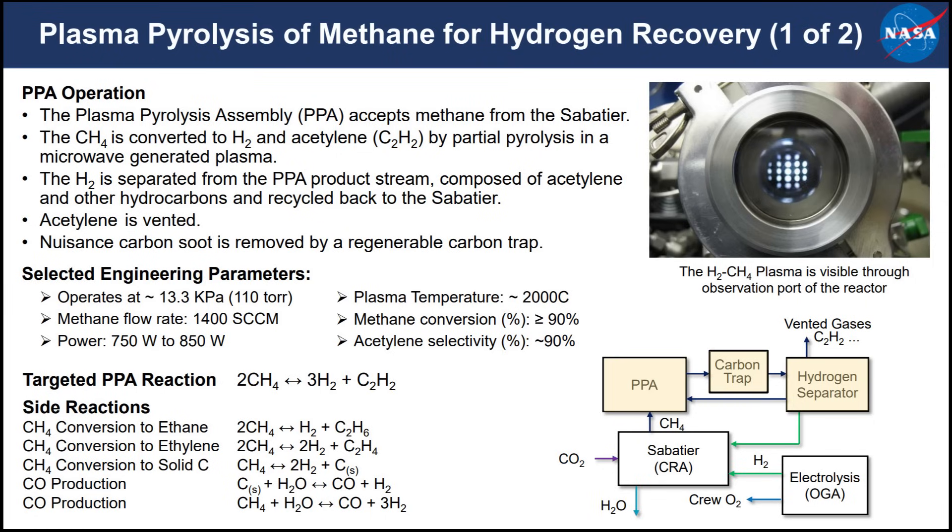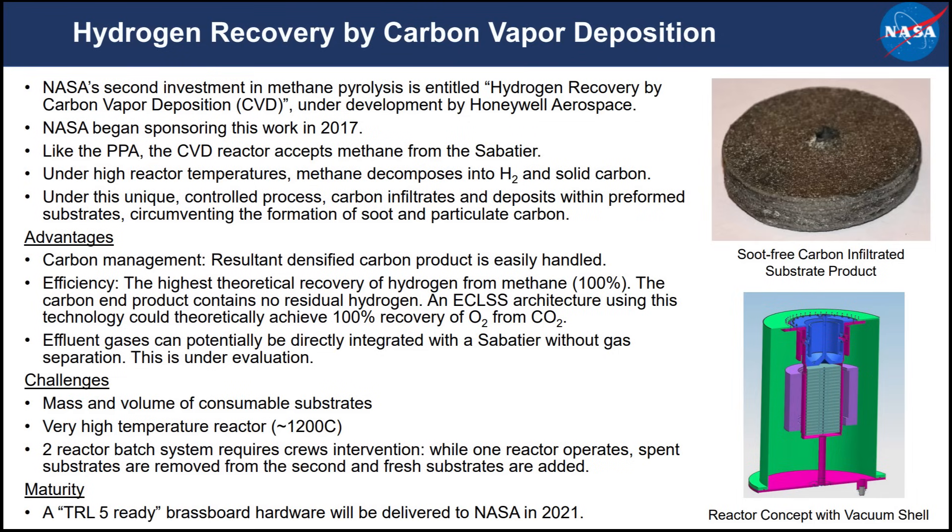There's another process that removes carbon from methane via a vapor deposition process. Essentially you break up the molecules and vaporize the carbon, which deposits preferentially onto certain substrates, while the hydrogen gas remains free and can be recovered for reuse. That requires a specific substrate — like a filter — onto which you deposit the carbon. So you physically swap these carbon substrates out instead of carrying a whole bunch of excess oxygen to space.